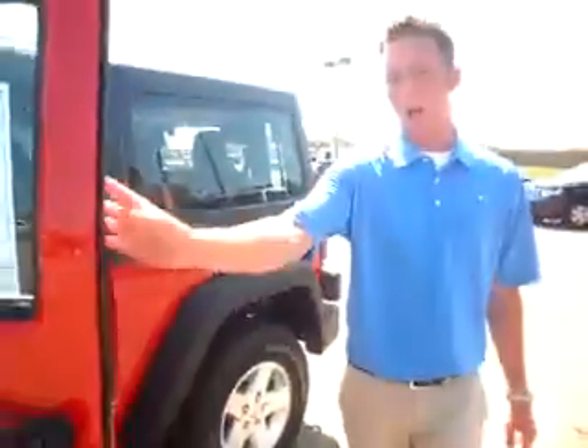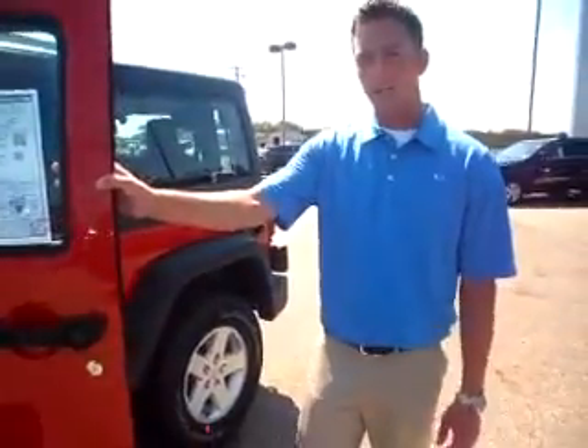Not having power windows and locks saves you a little bit in cost. I know you were looking for a traditional sport package — the reason I pulled this one up is because it does have the nicer wheels and tires on it for you.